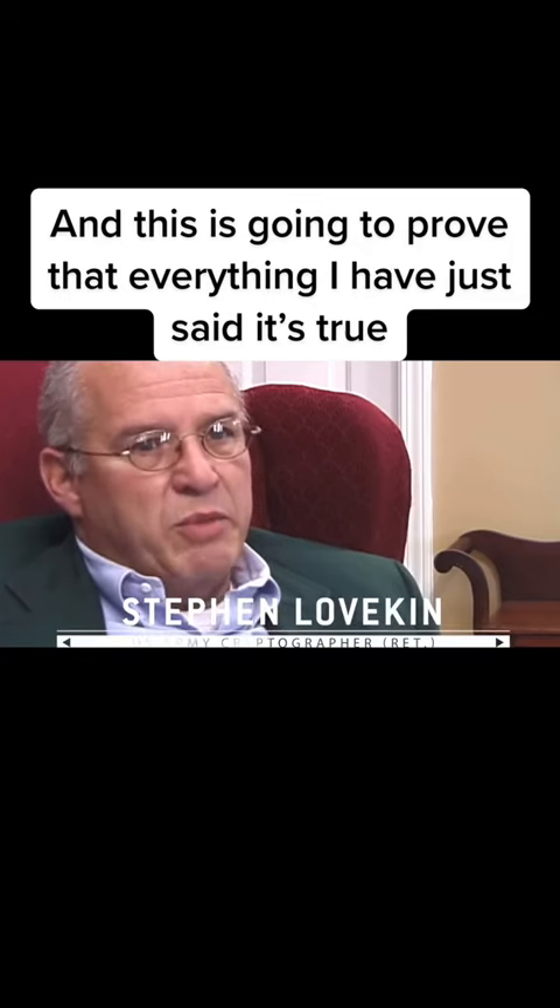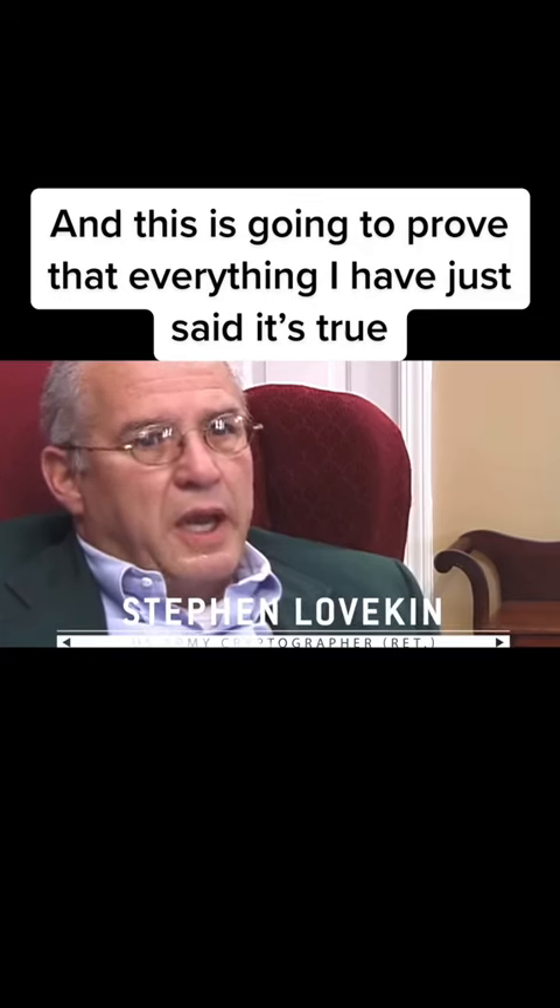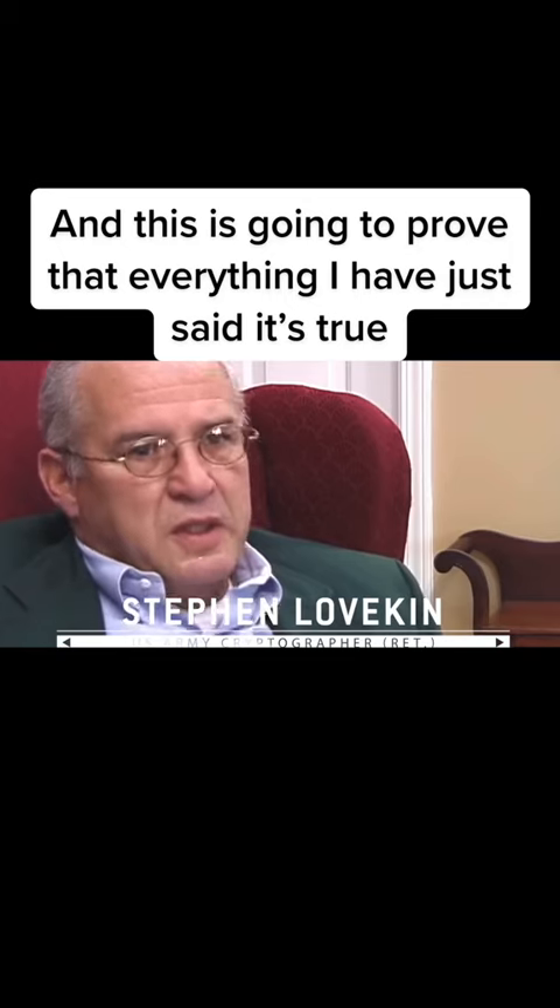We did discuss the fact that there were bodies — extraterrestrial bodies, yes. The creatures were about four foot. Some of the creatures were mangled, heavily injured, and their bodies were torn apart. There were four aliens aboard that thing, and those aliens went to Los Alamos. We were told that the extraterrestrial went to Kirtland Field, Kirtland Air Force Base, and then on to Los Alamos.